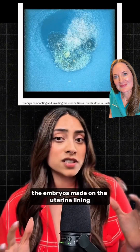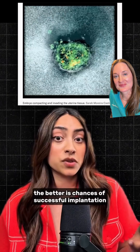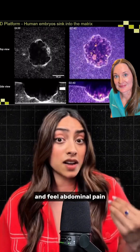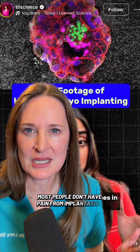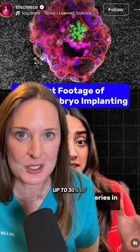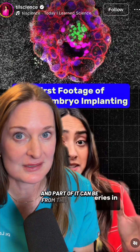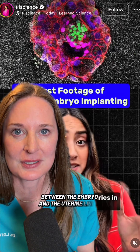Scientists found that the more force the embryos made on the uterine lining, the better its chances of successful implantation. But this is a fairly invasive process in which many women bleed and feel abdominal pain. Most people don't have pain from implantation, but bleeding is very common — up to 30% of pregnancies that go on to have a healthy baby have bleeding in the first trimester, and part of it can be from this incredible interaction between the embryo and the uterine lining.